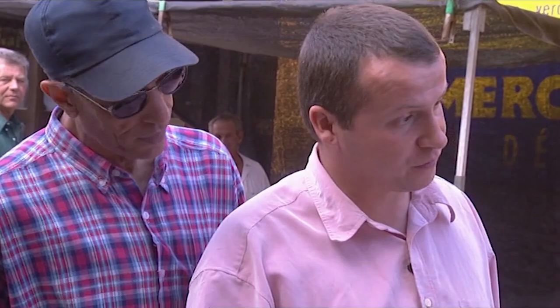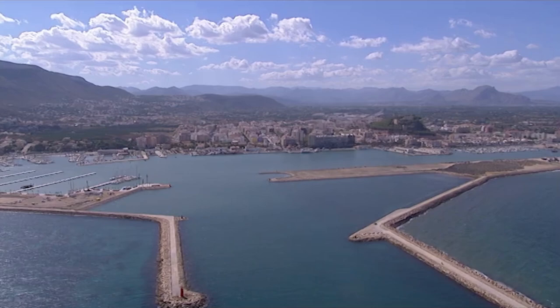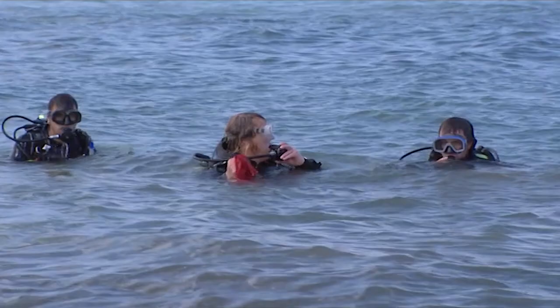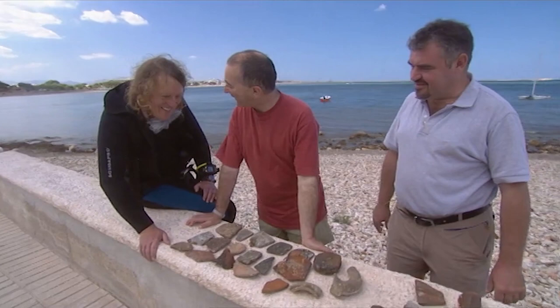Because it had the only natural harbour for miles around, Denia was always a busy and important port. And now hopefully Phil's got the evidence to prove it. Phil, I am so jealous — what a lot of stuff you've got. I don't reckon that's bad for half an hour's work, is it, really? Did he do well, Pepe? Yes, I think it has been a good catch. What has he got?